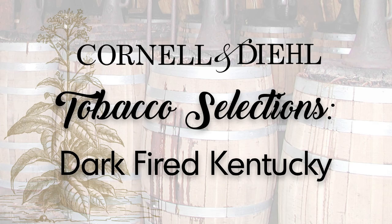Hello everyone, I'm Jeremy Reeves, head blender of Cornell & Diehl Pipe Tobacco Company, and today for this edition of Cornell & Diehl's Tobacco Selections, I want to talk to you about Dark Fired Kentucky.